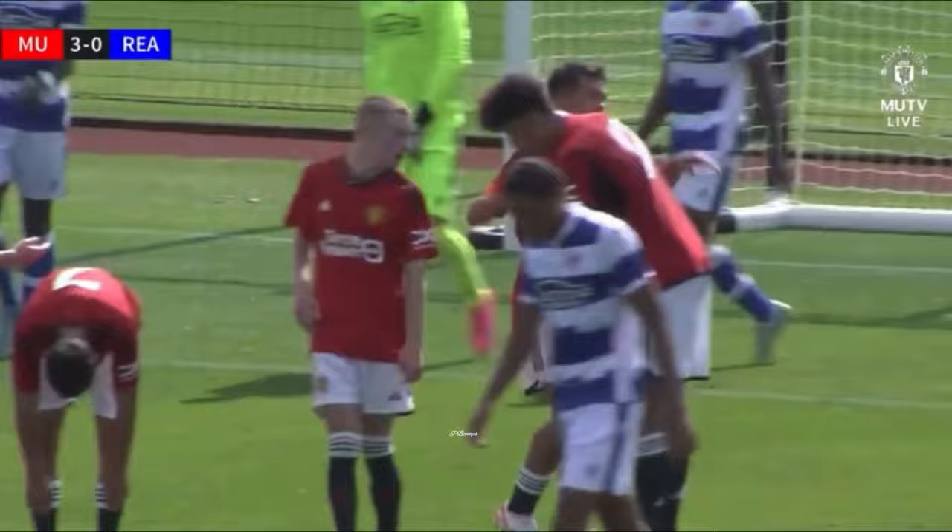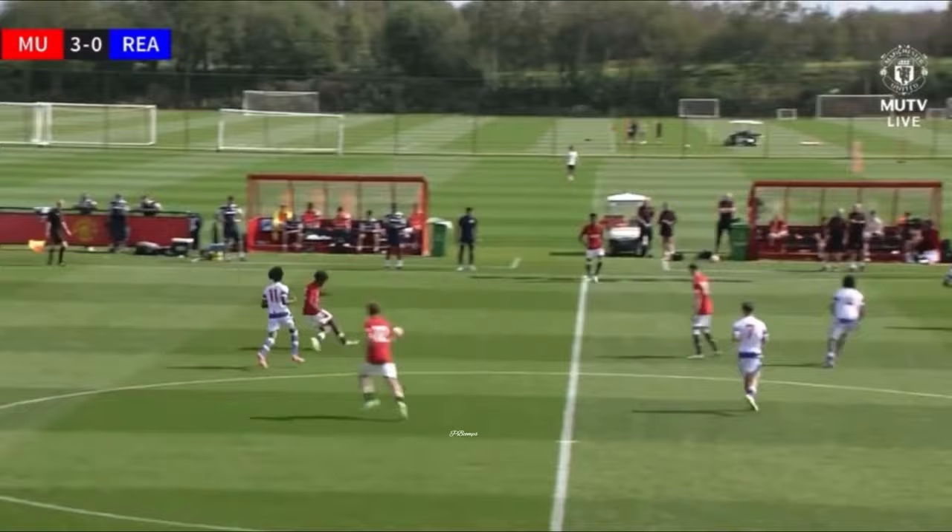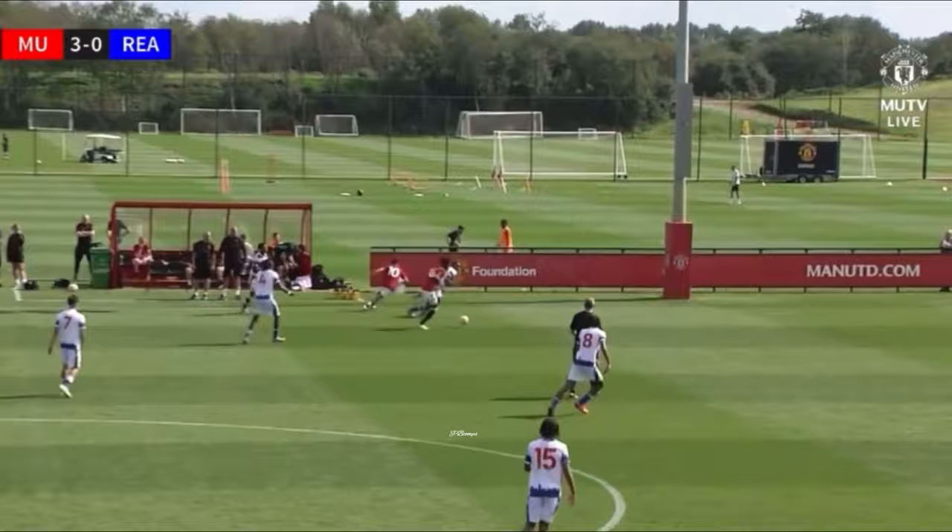And now Manchester United are definitely off to a winning start in the Premier League Cup. Done really well there. And that's exactly what Biancheri has done. Gets United's third goal. Hopefully that should be a game, set and match. United have done a job on Reading and Moussa busting forward on the left-hand side.